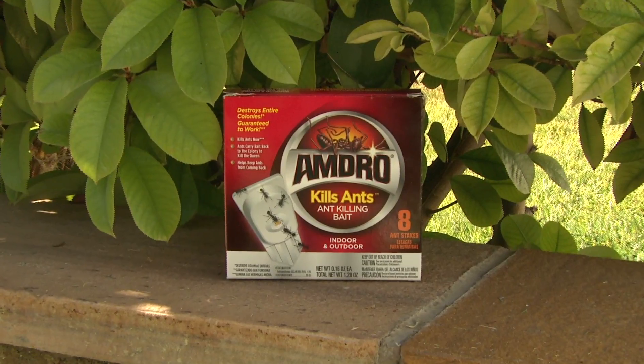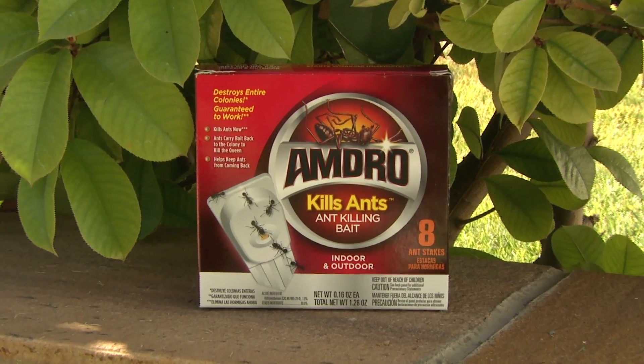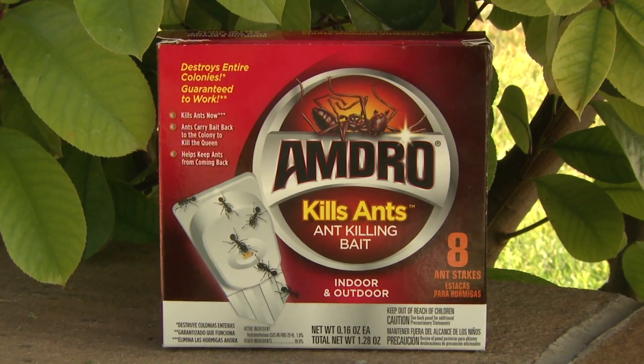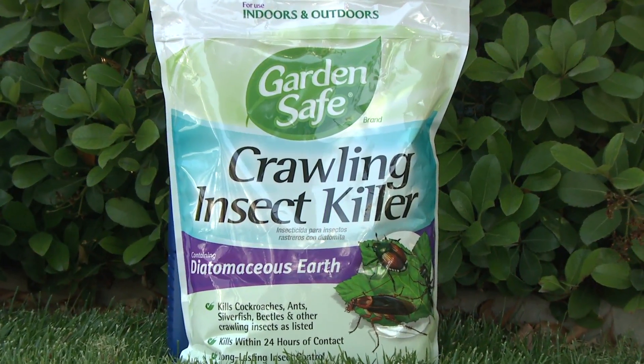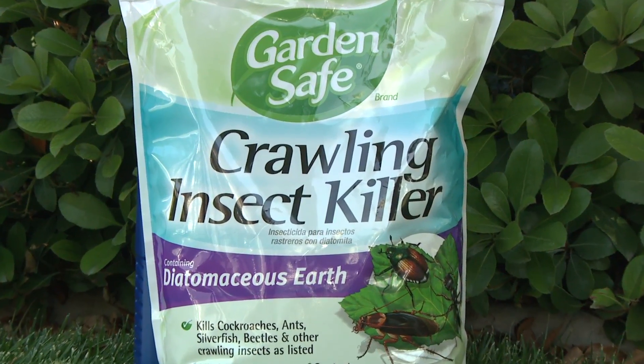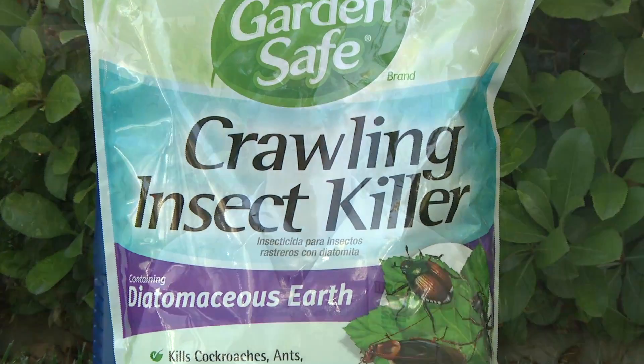Ants and roaches are not particularly harmful to your plants, but they can be invasive and a nuisance around pools, patios, and in your house. Outdoors, Amdro is a highly effective bait that can destroy entire ant colonies. Another effective control is diatomaceous earth, or DE, which consists of microscopic hard shells of sea creatures. This is generally not harmful to humans or larger animals, but does severe damage to small insects like ants and roaches when they track through it.